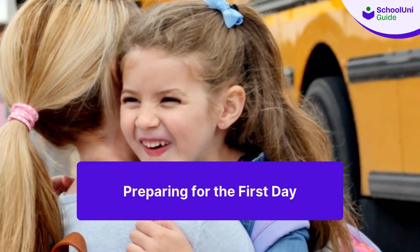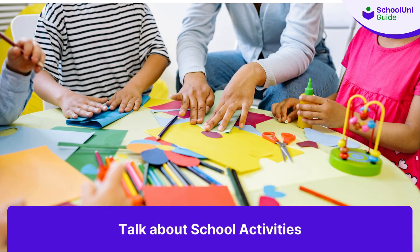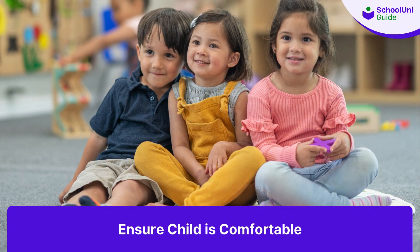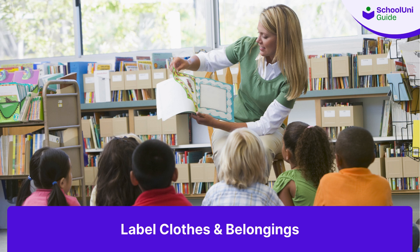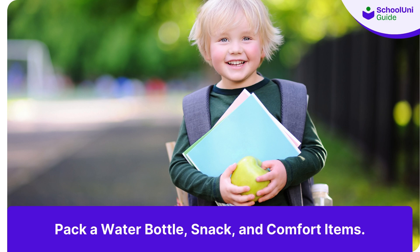Finally, prepare your child for their first day at nursery. Visit the school together and talk about the exciting activities they'll do, ensuring they're comfortable with the new routine. Label their clothes and belongings, and pack a small bag with essentials like a water bottle, a snack, and any comfort items they might need.